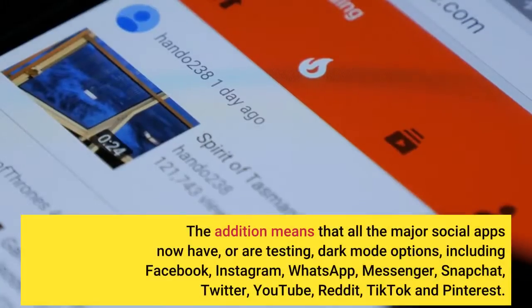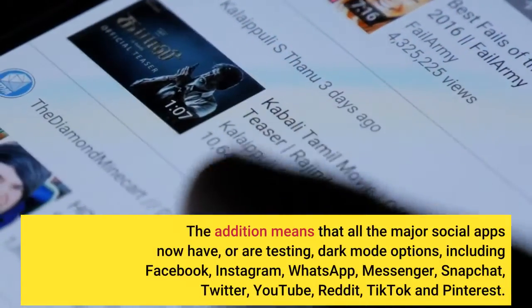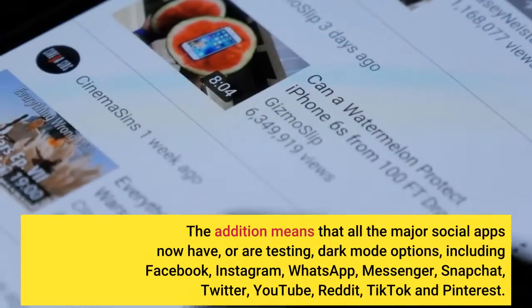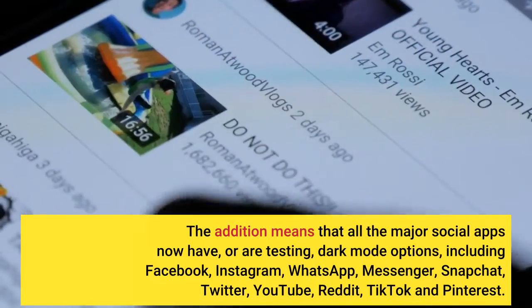The addition means that all the major social apps now have, or are testing, dark mode options, including Facebook, Instagram, WhatsApp, Messenger, Snapchat, Twitter, YouTube, Reddit, TikTok and Pinterest.